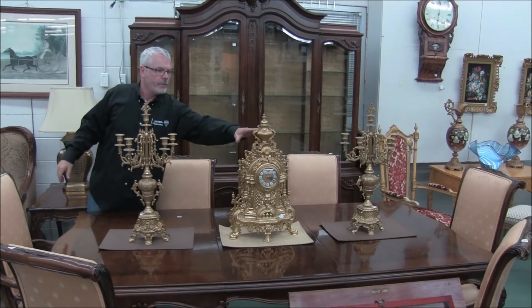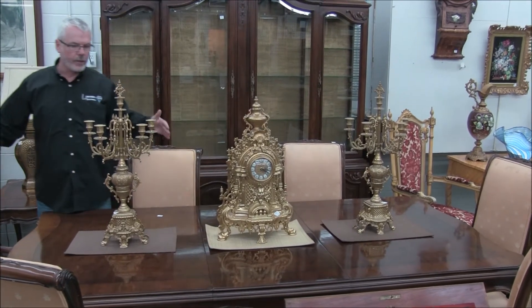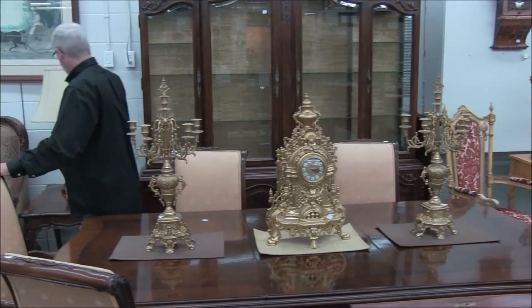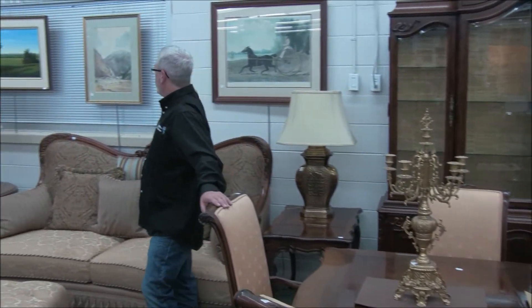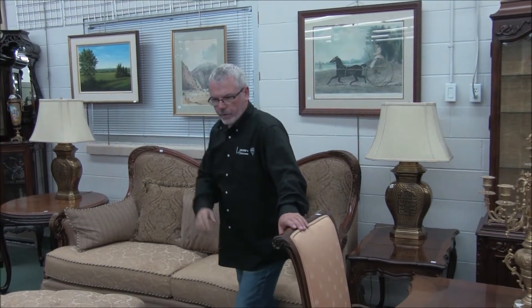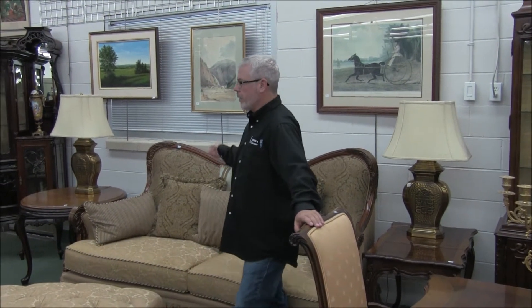This is a modern piece — quartz movement — but a modern quality clock and garniture set, still available on the market today. I forget what it retails for but it's a pretty substantial price tag. There's some artworks, watercolors, and etchings. This is actually a Canadian watercolor too — an antique watercolor. Very nice, so you're going to want to pay close attention to that.